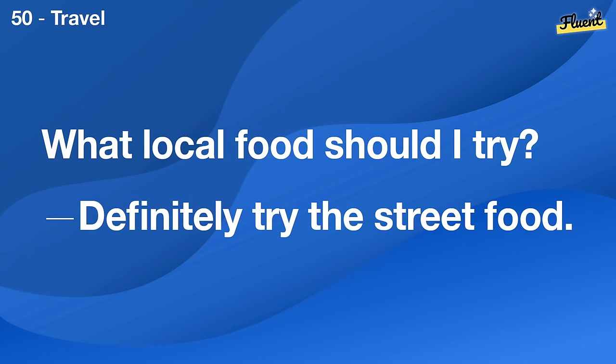Should I take vitamins? It's best to consult with a doctor first.